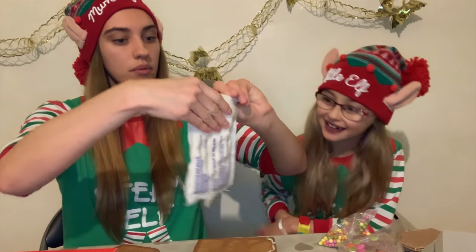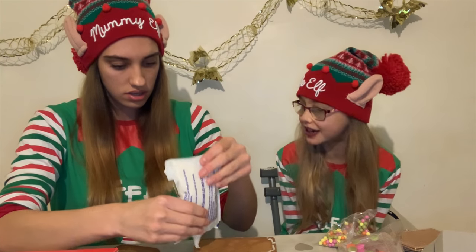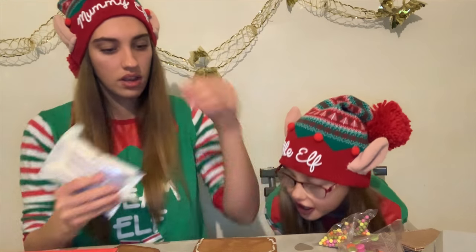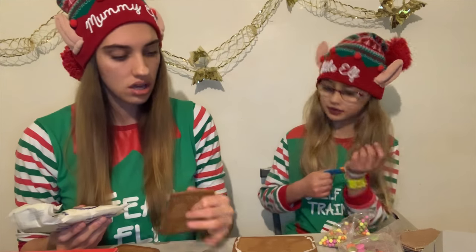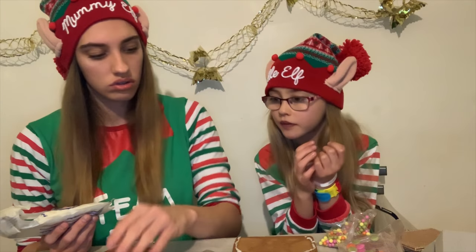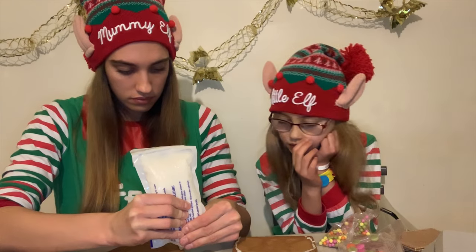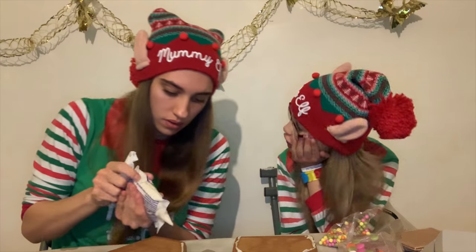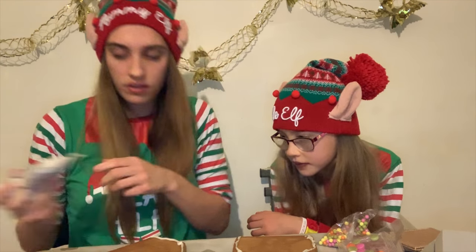I'll let you do the decorations in a minute, I'm just trying to do this bit so you've got enough. I think I should do this - it's only my second time doing it because I never made gingerbread houses as a kid. So then it will go like this - you do just the front and back. Maybe next year we'll get two and have a contest to see who can do the best one!